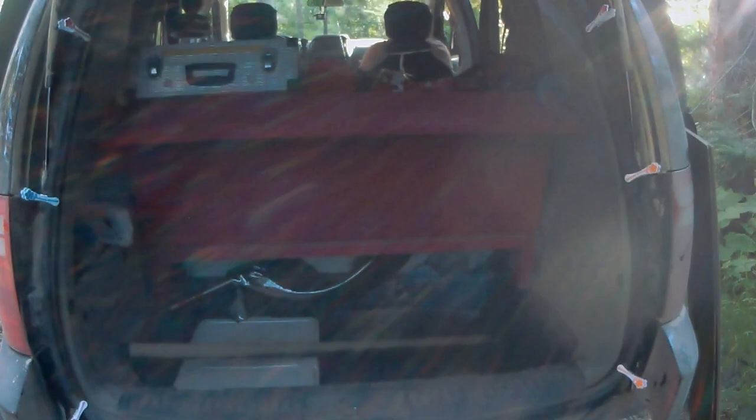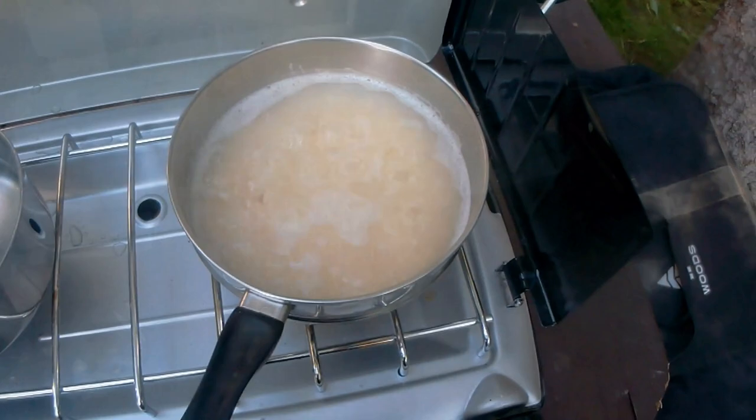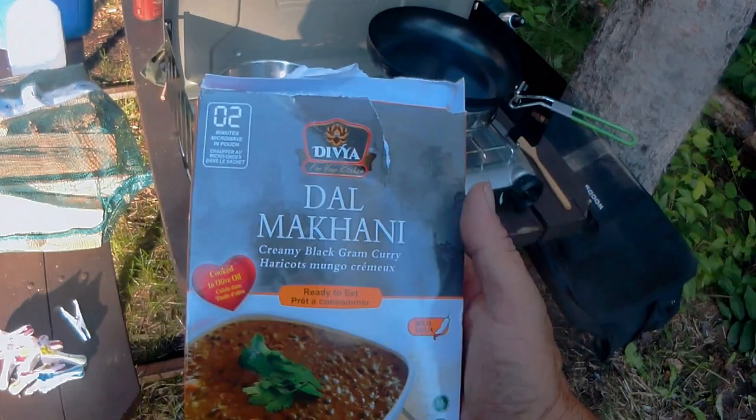Just boiling some rice. This evening's gourmet meal brought to you by Divya Foods — Dahl Makhani. This looks like a fire ready to happen. Birch bark to the rescue. Yes sirree.